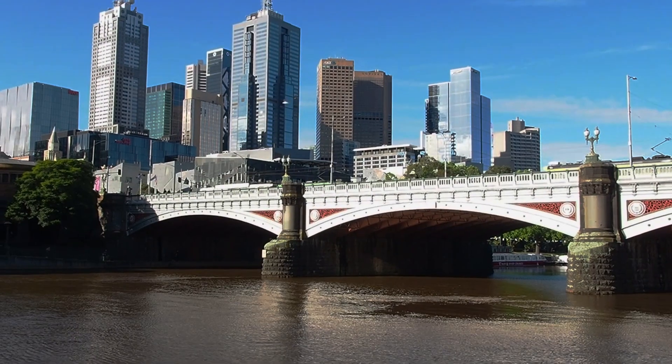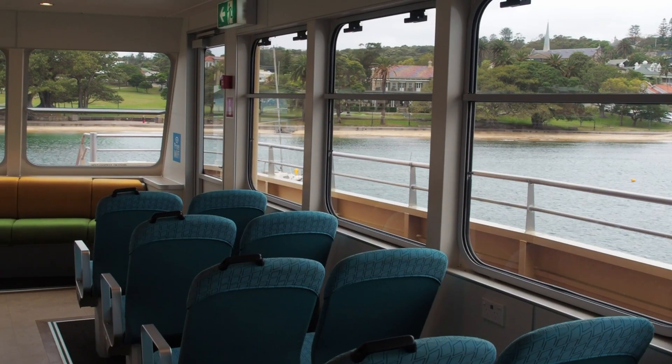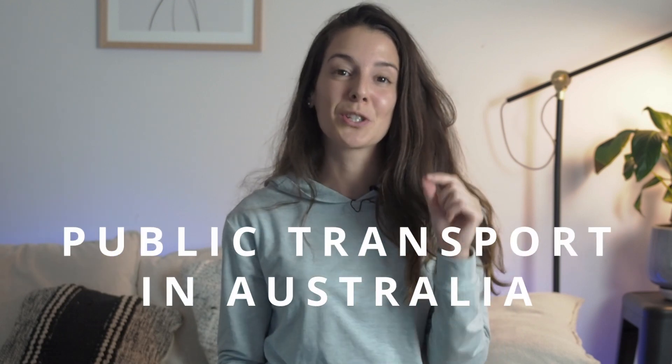How to use public transport in Australia. Understanding how to use public transport when there are so many options can be a bit overwhelming, so in this video I'm covering how to use public transport in Australia. Let's get started.